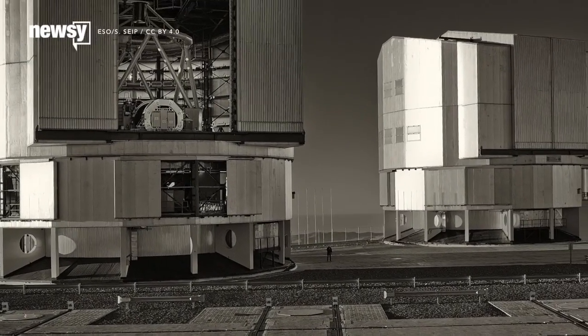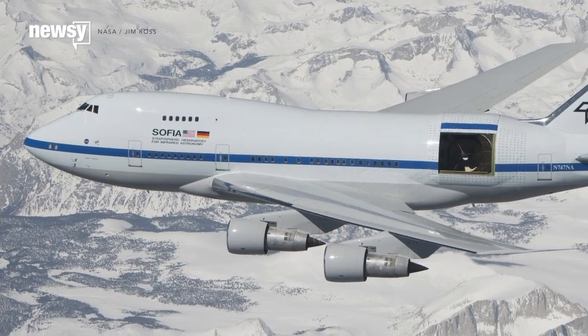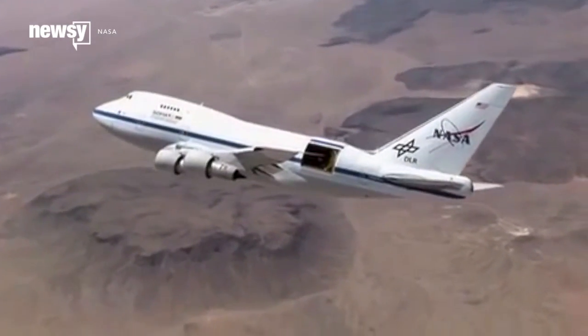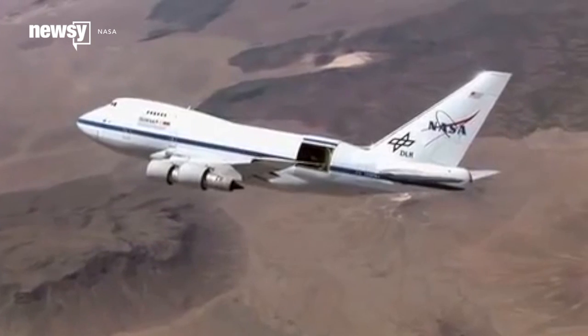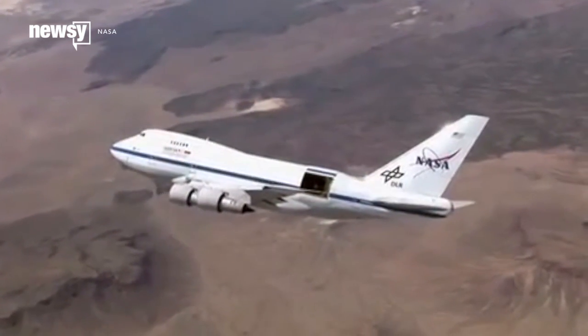Your traditional telescope is anchored to the ground under a big dome, but sticking one on a plane works better than you might think. The Stratospheric Observatory for Infrared Astronomy, which is a joint venture between NASA and the German Aerospace Center, is a 100-inch infrared telescope mounted to a heavily modified Boeing 747.